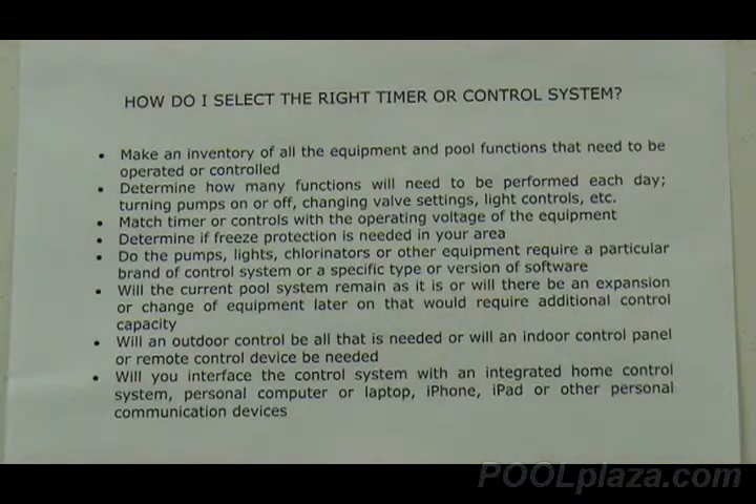Some newer equipment requires that it operate with the same brand control system. If you have a control system that is the same brand as your pump, lights, and other equipment, it will operate the way that it was designed to. If you have an older control system and want to upgrade it, be sure that the software can handle all of the functions that you have in your pool.